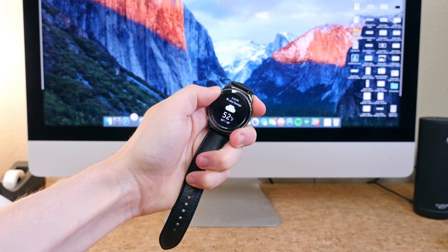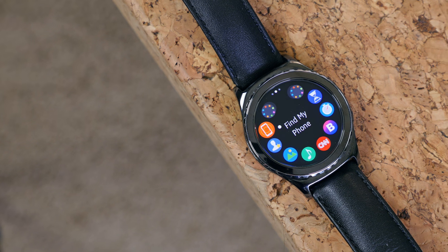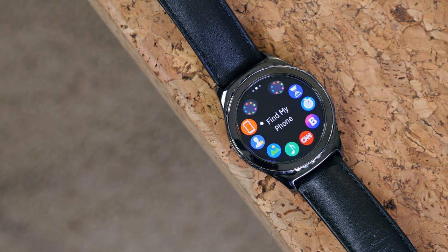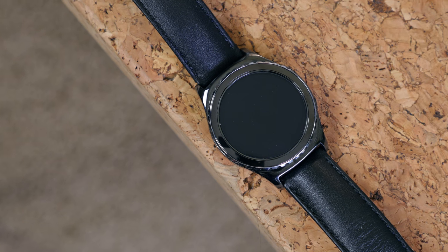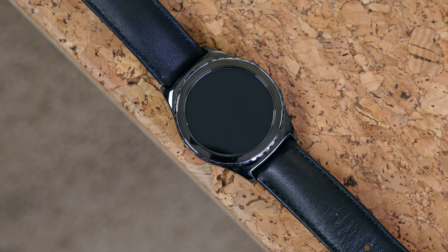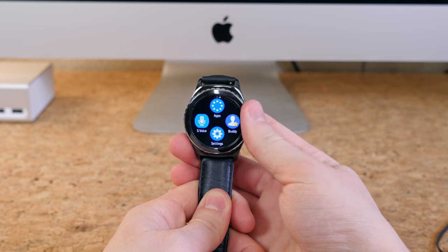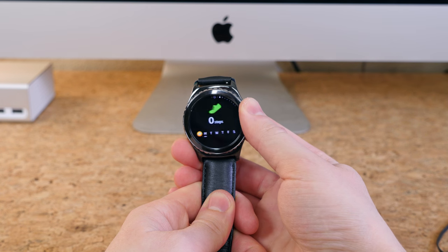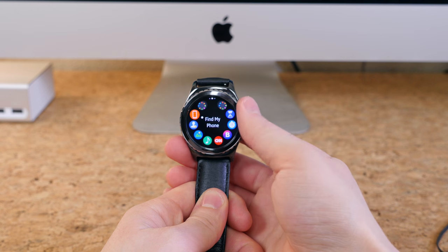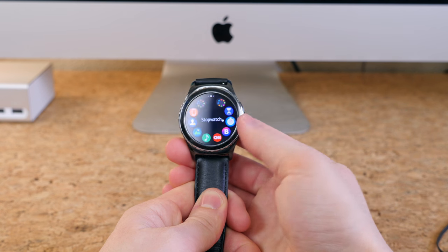The Samsung Gear S2 Classic is one of the most stylish smartwatches ever released, in my opinion. It features a gear-like bezel made of aluminum paired with a premium leather band. While it works best with Samsung phones, it can work with other Android devices like the HTC 10, for example. The watch runs Tizen, which is a custom OS built by Samsung. It's buttery smooth, but what I like most about it is how you interact with the OS — the bezel rotates to scroll through apps and content.